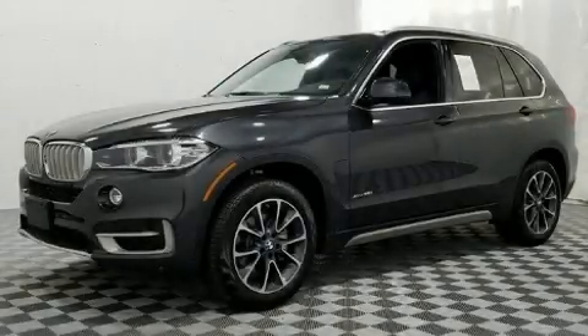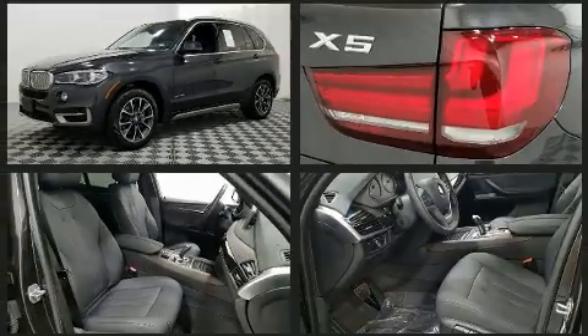The 2017 BMW X5. With less than 10,000 miles on the odometer, this vehicle provides excellent value as a pre-owned model.